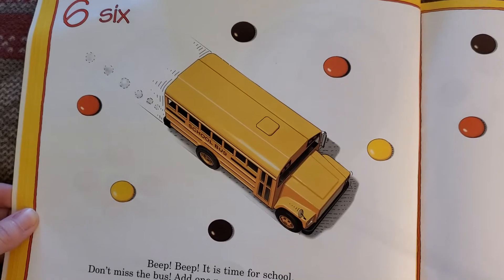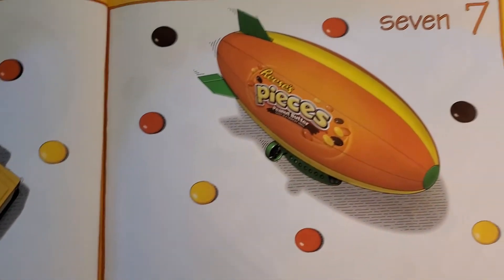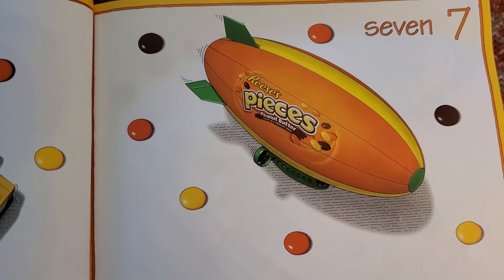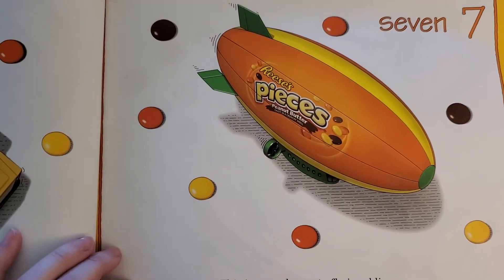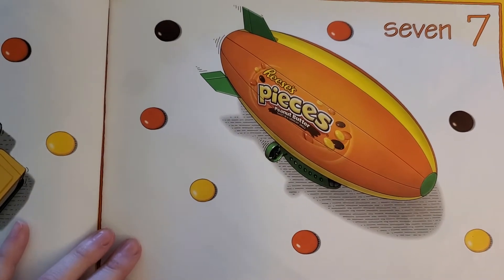Add one more piece of candy and count: one, two, three, four, five, six. This is your chance to fly in a blimp. Count the seven candies, then grab the controls and fly on to the next number.